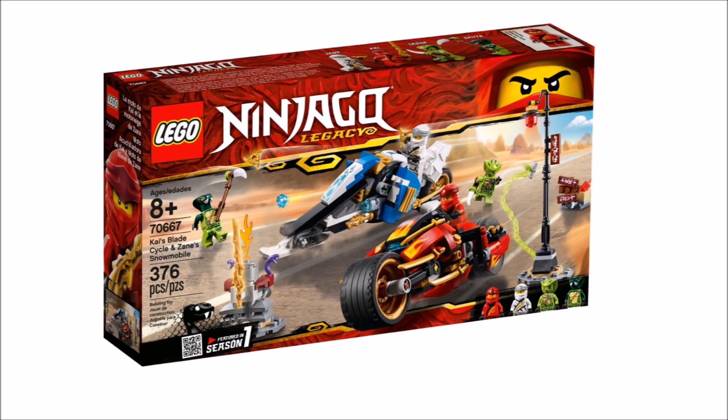The first set is Kai's Slasher Bike, which will be a 4-plus set containing 59 pieces. Nothing really exciting here — it will probably include that classic legacy Kai which has already appeared in tons of sets.